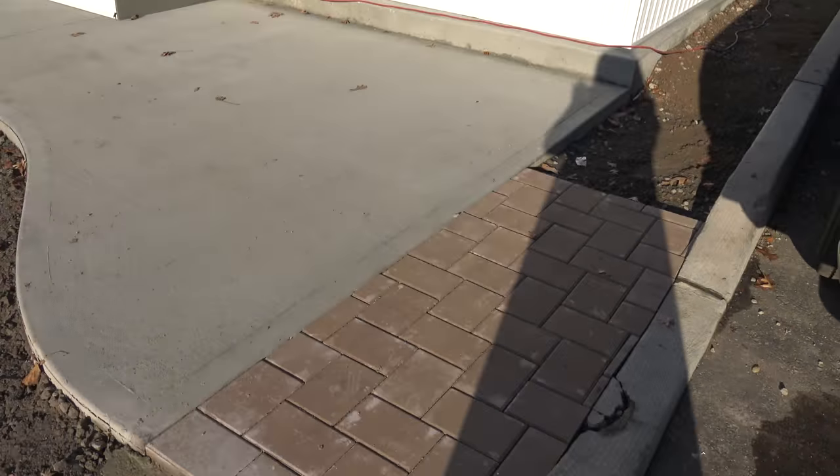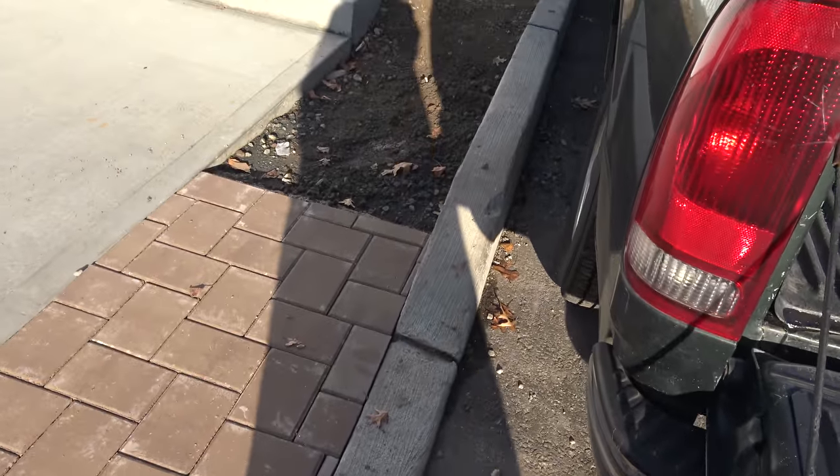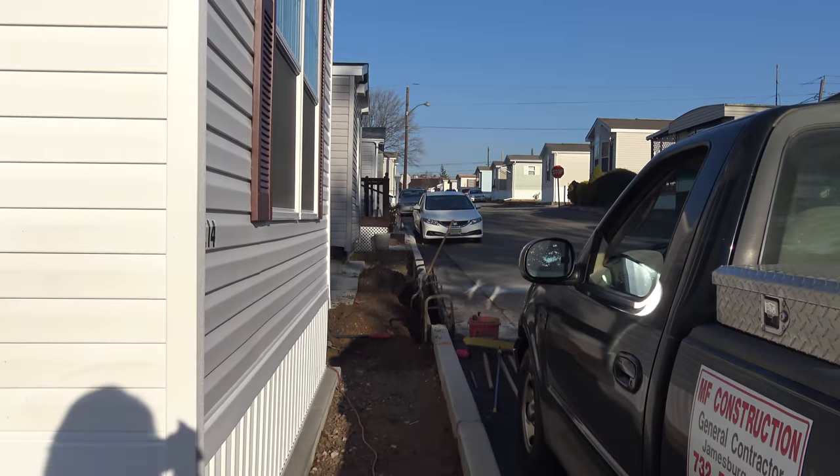Whenever we put in a new house, we put in a curbing. So here you see today the curbing that's being created all the way up the street to encompass this new area.